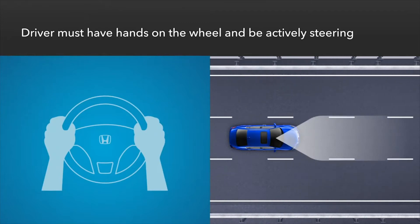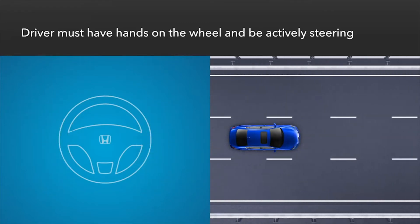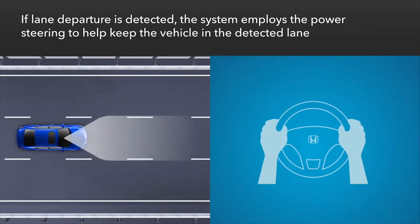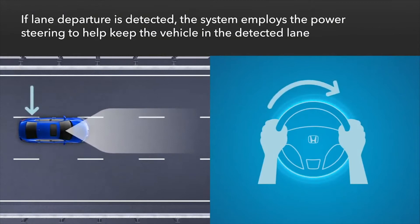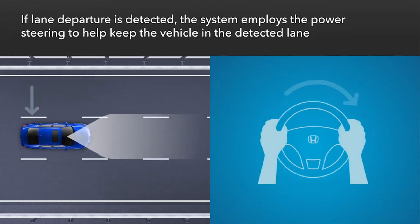Note that the system won't work if you take your hands off the wheel or otherwise stop steering the vehicle. If the vehicle starts to drift out of a detected lane, the electric power steering will help guide the vehicle back to the center of the lane.